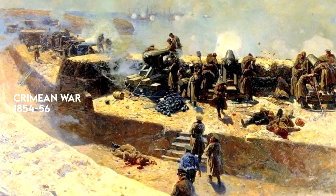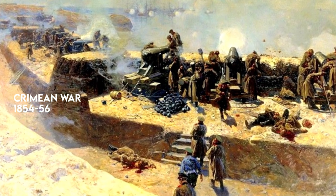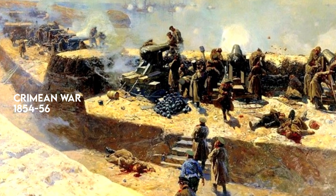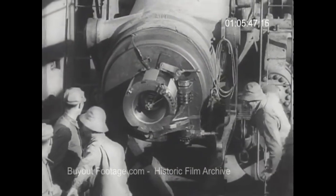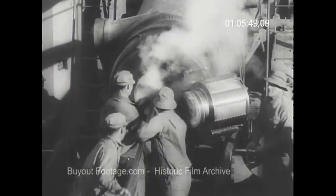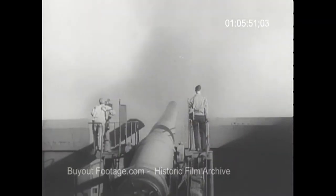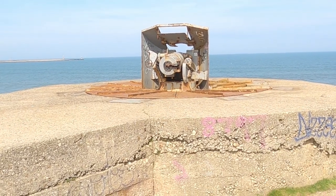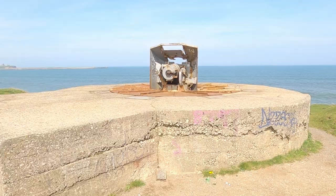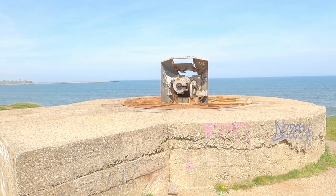The concept of the disappearing gun originated in the mid-19th century as a response to advancements in artillery technology. To address this issue, engineers developed a novel mechanism that allowed guns to be hidden from view when not in use and quickly raised into a firing position when needed. The Troll Rocks disappearing gun was one such installation, constructed as part of the coastal defence network along the northeastern coast of England.